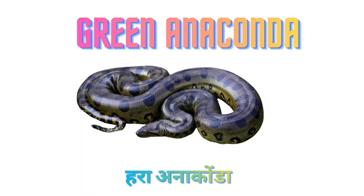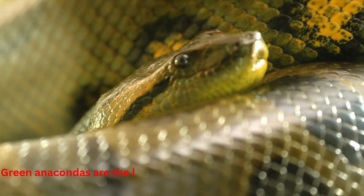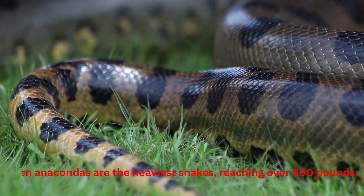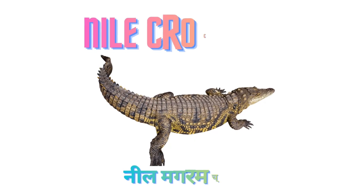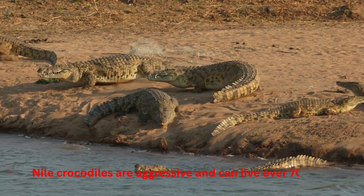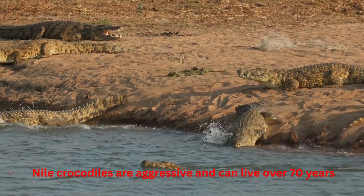Green Anaconda. Green Anacondas are the heaviest snakes, reaching over 500 lbs. Nile Crocodile. Nile Crocodiles are aggressive and can live over 70 years.